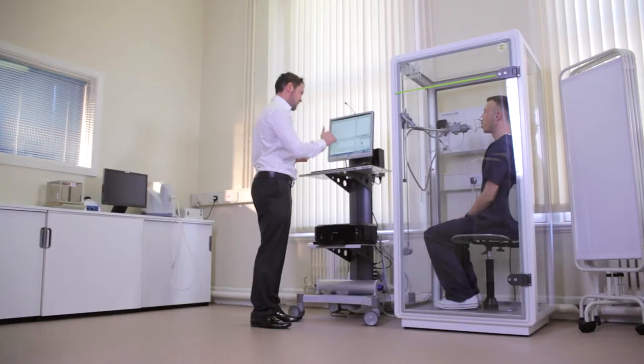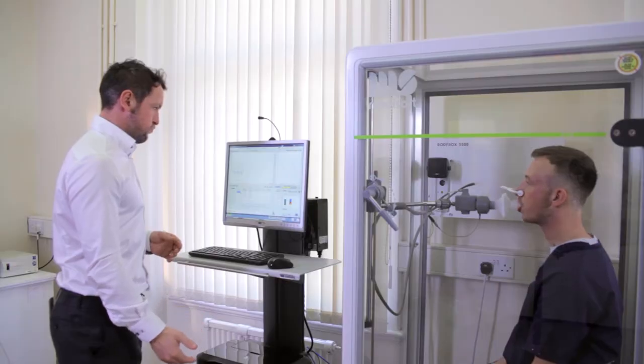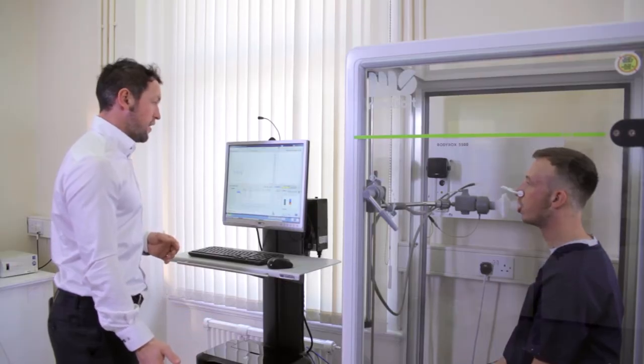Lung clearance index measured by multiple breath washout is an innovative method to assess small airways in the lungs. This test is straightforward to conduct, is more sensitive than spirometry, and regulatory authorities are showing significant interest in it as an outcome measure in phase two clinical trials. Celerion's Belfast Clinic has the whole-body plethysmography chamber and trained personnel to accurately perform these tests and interpret the results. Conducting these tests to measure lung volumes is technically more demanding than simple spirometry and requires specialized training to perform properly.